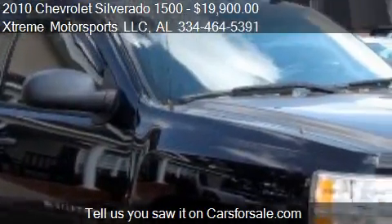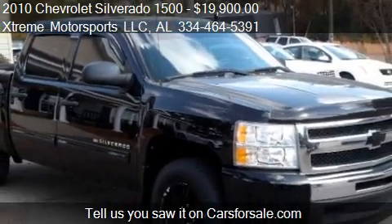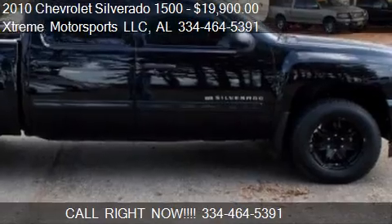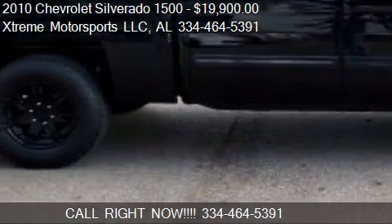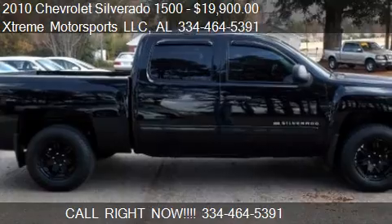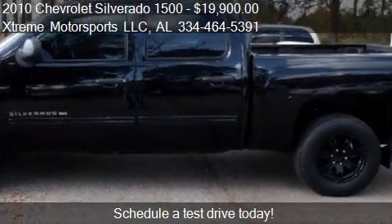Call us at 334-464-5391 or stop by our lot. Find us at 1607 East Park Avenue in Enterprise, Alabama, on our website, or check us out on carsforsale.com.